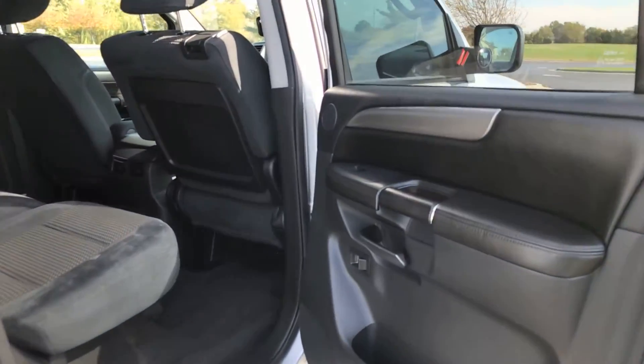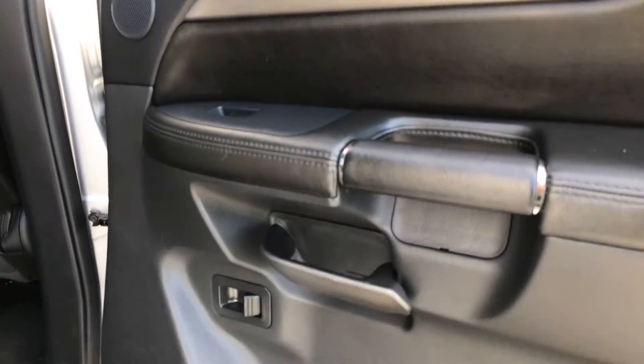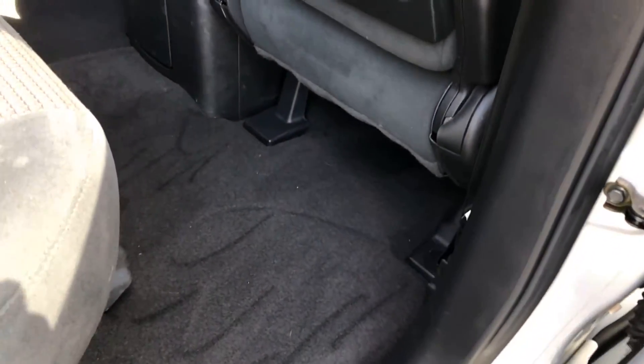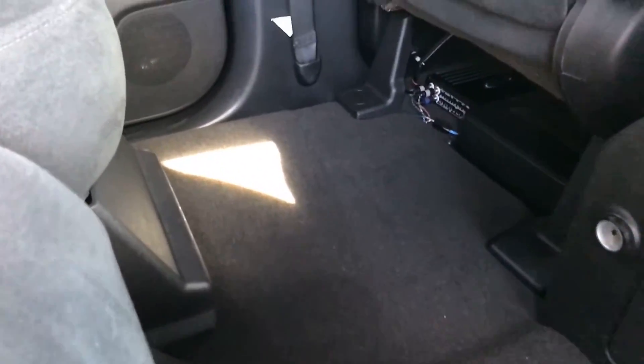Heading into the back of the vehicle — like I state in every video, I like to show the door panels just because you never see photos of them online. The carpet is in great condition in here. It still has some of the air hose lines in there, but it cleaned up very nice, as you can see.